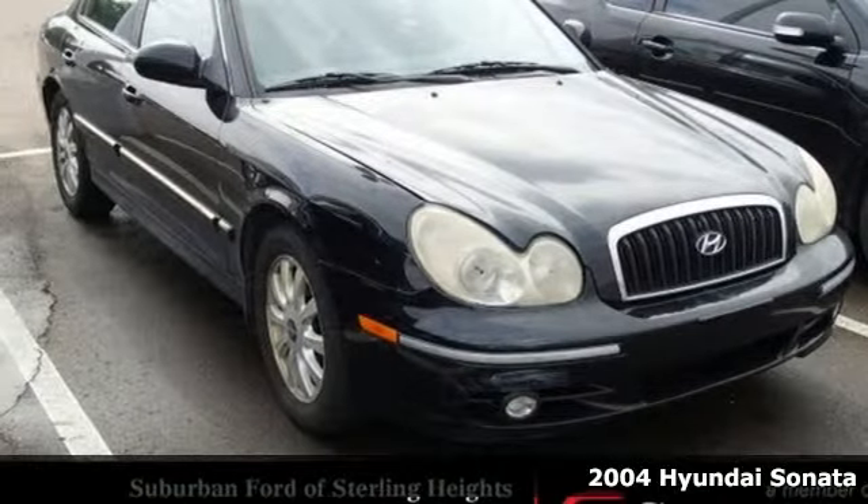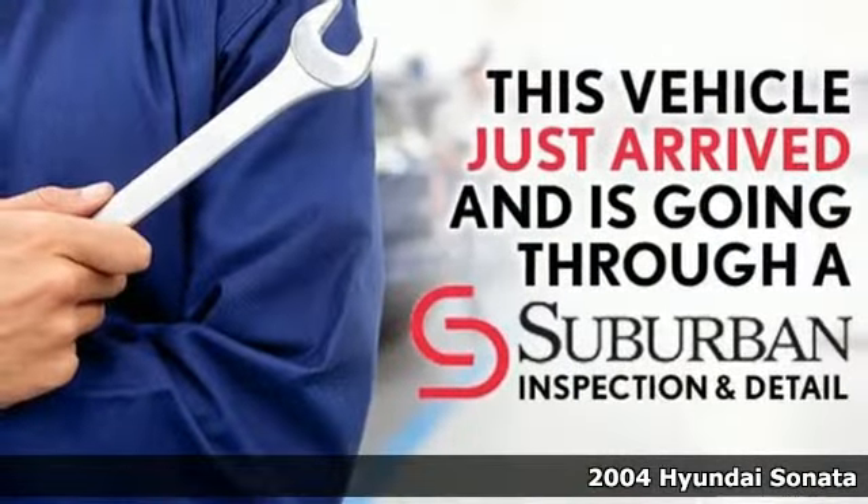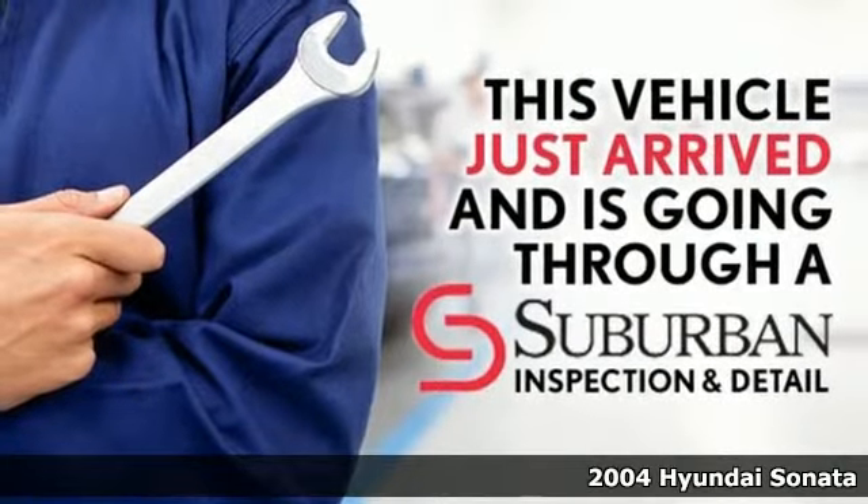It's a 2004 Hyundai Sonata. Challenging convention to find a better way. It's the Hyundai way.